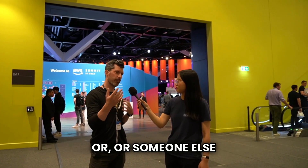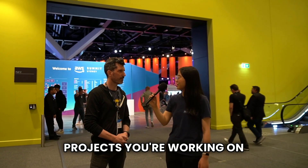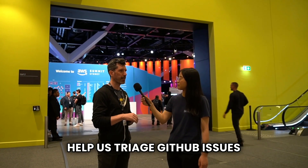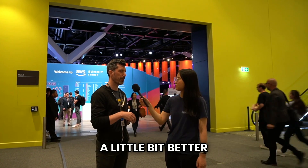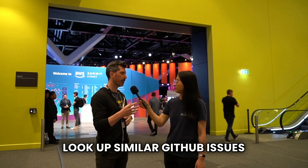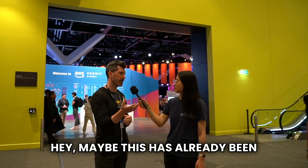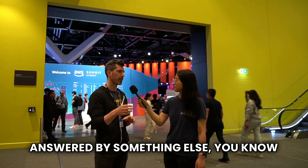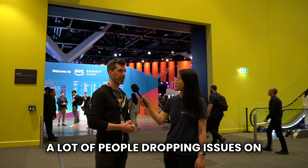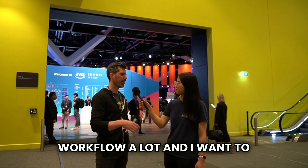Do you have any personal generative AI projects you're working on at the moment? I want to work on a bot or tool that can help us triage GitHub issues better. When an issue comes in, have the ability to look up similar GitHub issues and recommend whether it's already been answered by something else. We have a lot of open source projects with a lot of people dropping issues on them, so being able to streamline that workflow — and I want to take it a bit further.